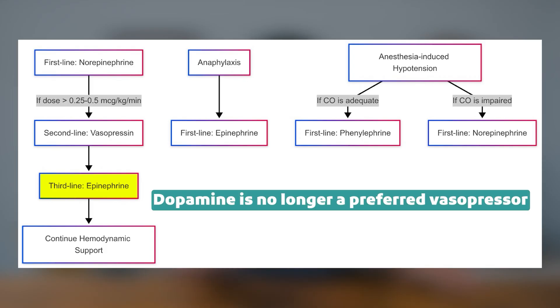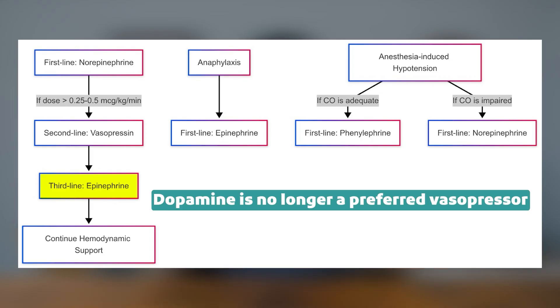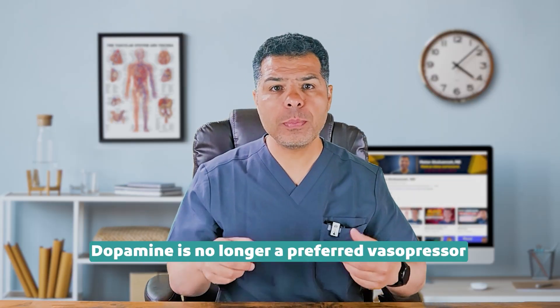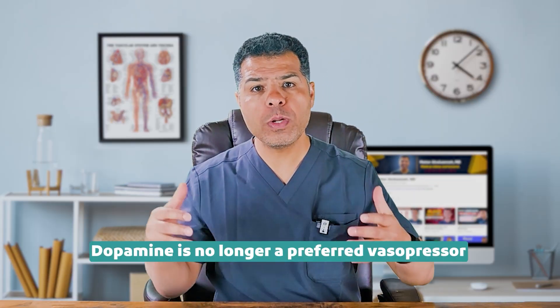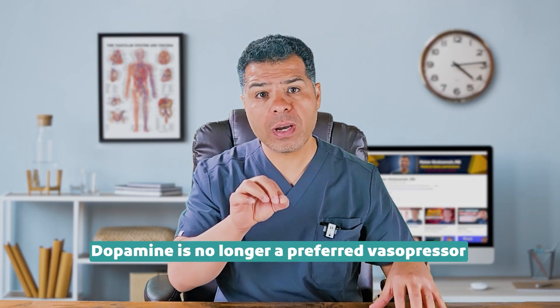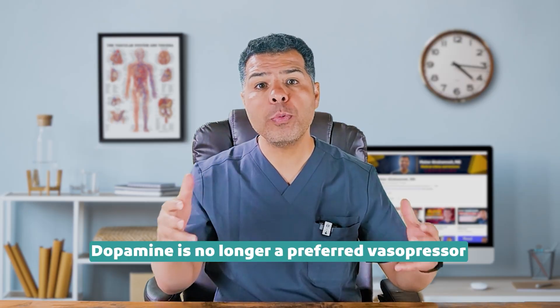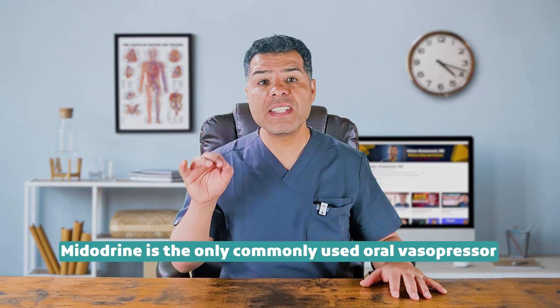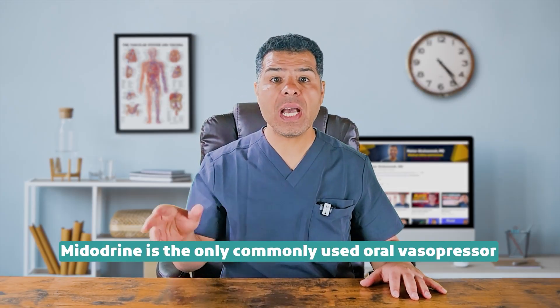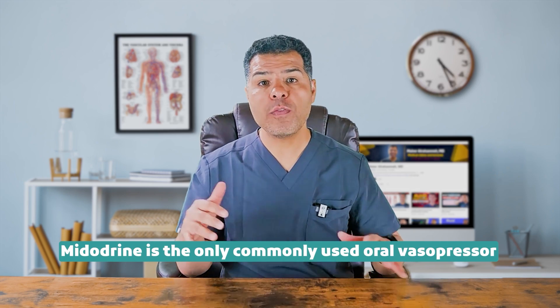Dopamine is no longer a preferred vasopressor due to its higher risk of tachyarrhythmias, increased mortality in septic shock, and unreliable pharmacodynamics with variable receptor effects depending on the dose. While it may still be considered in bradycardic shock or when norepinephrine is unavailable, epinephrine remains the preferred choice for bradycardic shock over dopamine due to its more potent and reliable beta-1 effect. Midodrine is the only commonly used oral vasopressor, mainly used in chronic hypotension and weaning of other vasopressors.